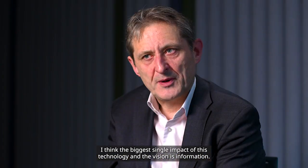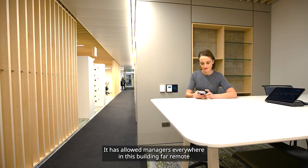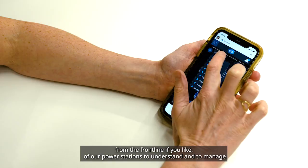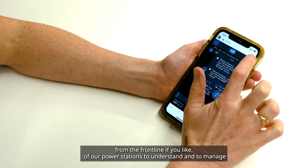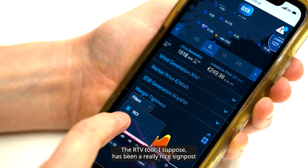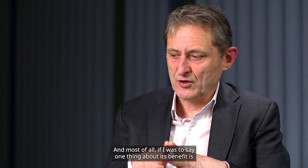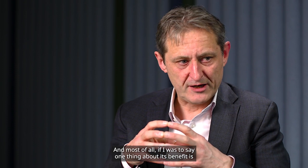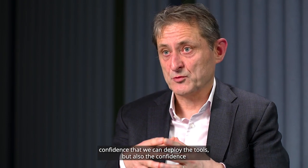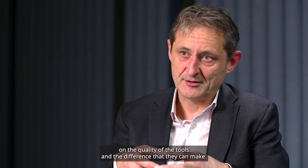The biggest single impact of this technology and division is information. It's allowed managers everywhere in this building — far remote from the front line of our power stations — to understand and manage what's actually happening in real time in our business. The RTV tool has been a really nice signpost of what the future will look like, and most of all, from top to bottom of the organisation, it's given confidence — confidence that we can deploy the tools, and also confidence in the quality of the tools and the difference that they can make.